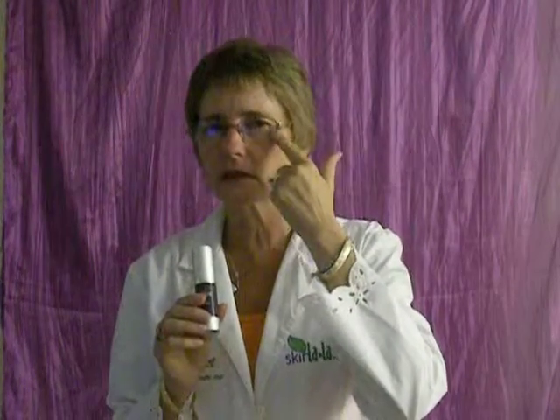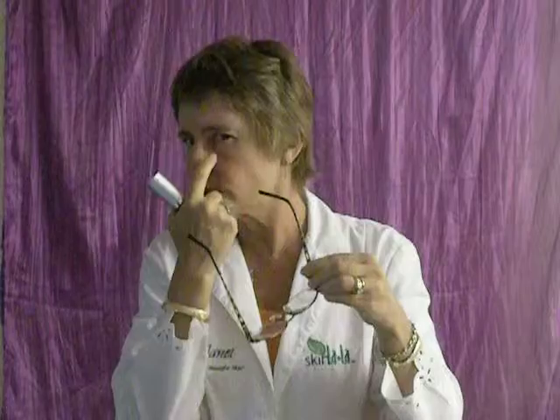This is going to deal with age spots, acne. One of the issues that we have these days is we get these lovely dark circles. Do we really want those? No. You take this, apply it to your second finger, and gently tap underneath the eye. You're going to have amazing benefit.